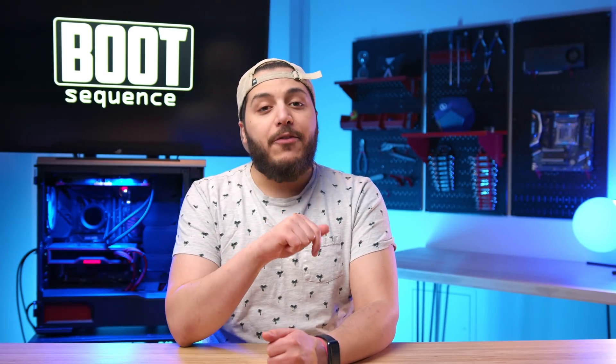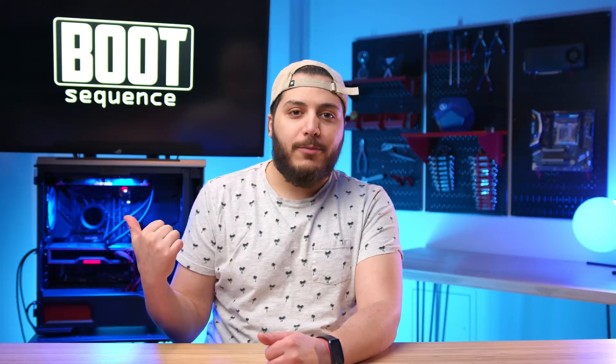Anyways guys, that is pretty much it for today's video. Hopefully you've enjoyed it. Drop a like if you liked it, a comment if you want to talk about today's stories. As usual, you can click right here to see the latest video, right here to subscribe to the channel. Stay frosty my dudes, and I'll see you on the next one.